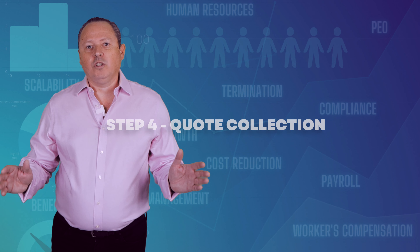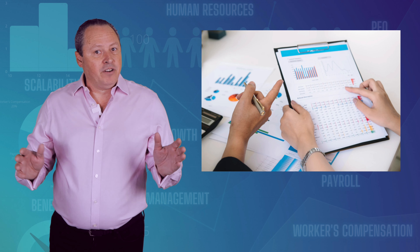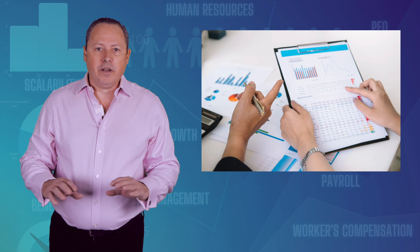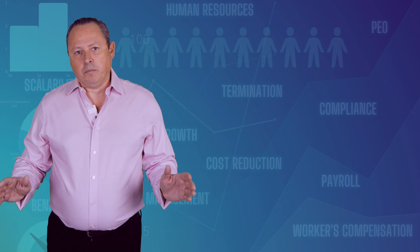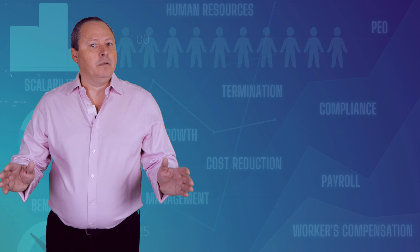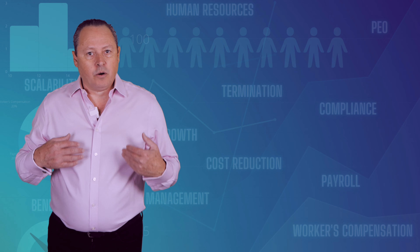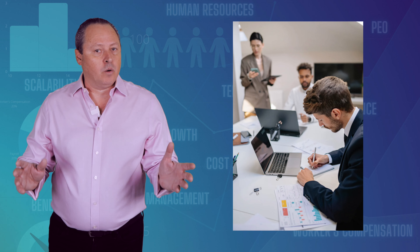Step 4: Quote Collection. After the selected PEOs go through your data, if everything is within the requirements and no extra information is needed, they send us their quote. The underwriting process typically takes 7 to 10 business days, give or take. If requested by the client, we can leverage our relationships with the PEOs to expedite this process and gather quotes sooner.